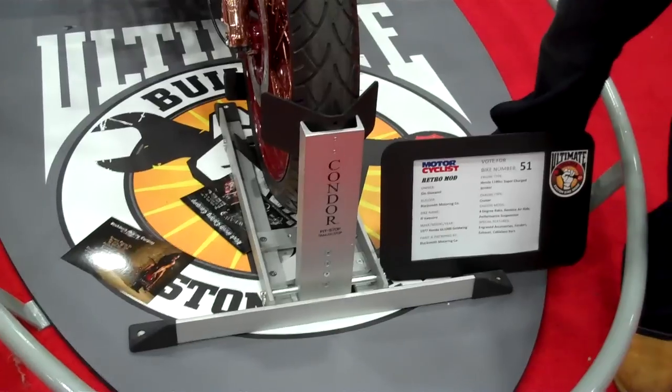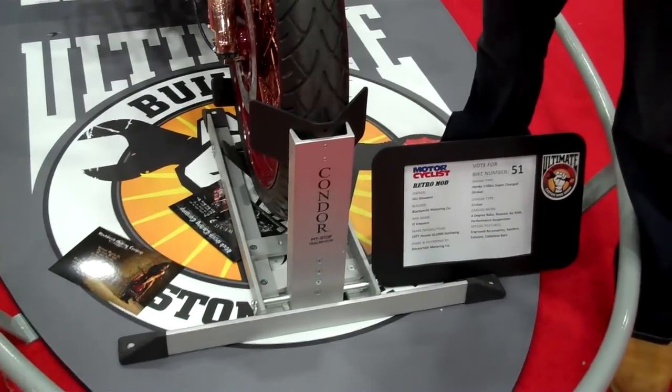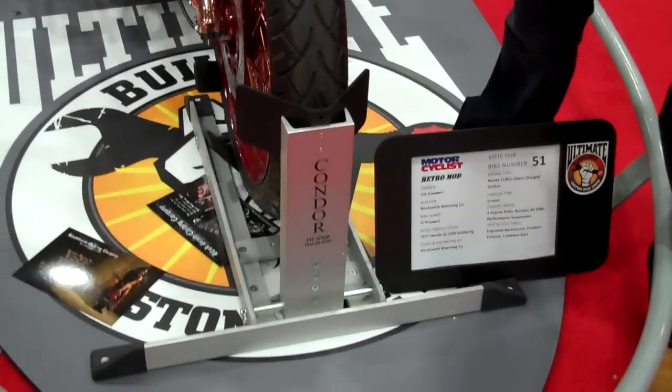One thing that we are showing off today is our sponsor, Condor — the Condor Pit Stop. Condor Pit Stop is one of the few things that we love to come from manufacturers, that we keep our bikes on display in.